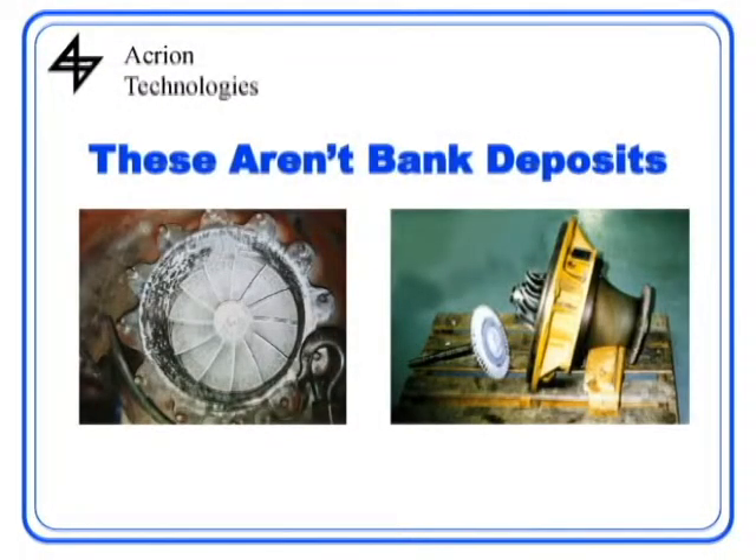This is a turbocharger that was running on landfill gas where they didn't have any siloxane removal. The sand is actually deposited on the turbocharger here and it's destroyed it. It can also plate out on the spark plugs, and it can mess up downstream processing — like if you have a three-way catalyst, it can coat and destroy that catalyst also.